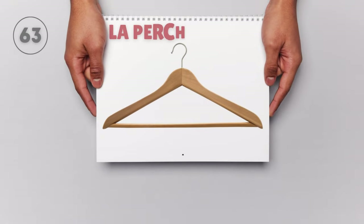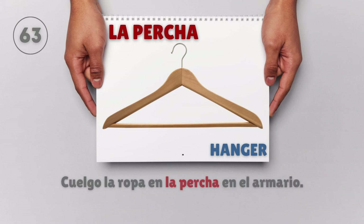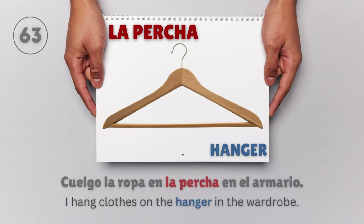La percha — Hanger. Cuelgo la ropa en la percha en el armario. I hang clothes on the hanger in the wardrobe.